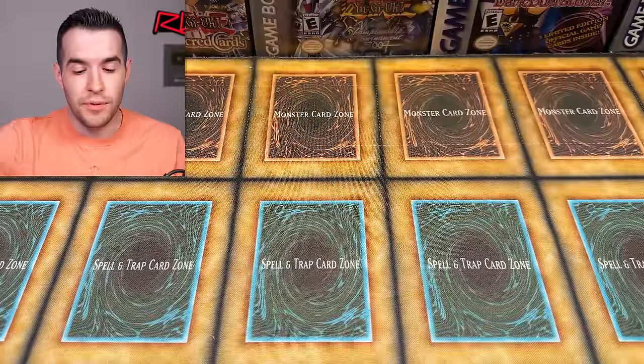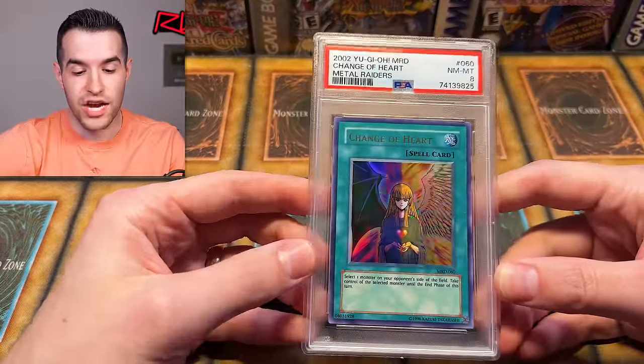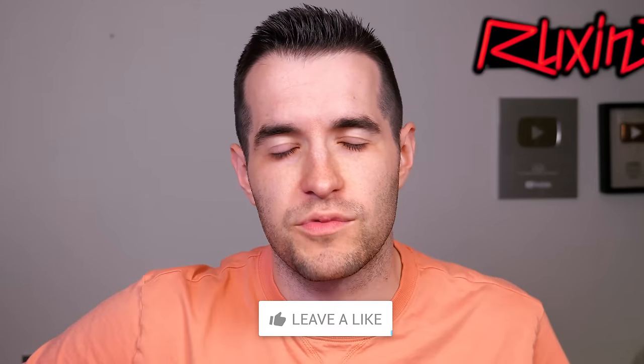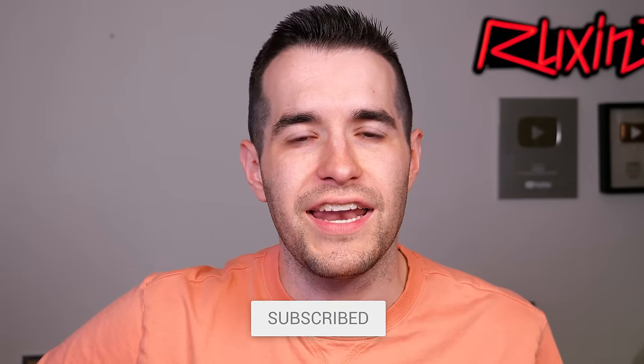Before we open it up, we have a giveaway. I'll be giving away this PSA 8 Change of Heart — a reprint from 2017. All you have to do is like the video, be subscribed, turn on notifications, and let me know your favorite card in the return. Have you guys been submitting to PSA recently? I've heard that they've been pretty rough recently, but obviously it's been a few months, so hopefully that's not the case here.